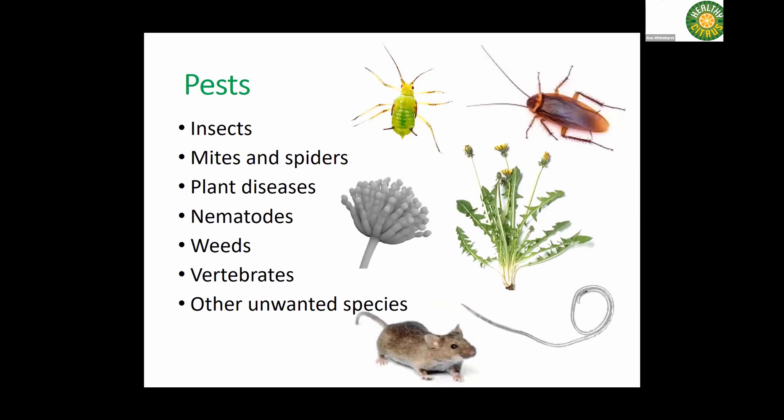First I want to talk about pests — and pests are not just your little brother. There are insects, mites and spiders, plant diseases, plant pathogens, nematodes, weeds, vertebrates, and other unwanted species that are considered pests.